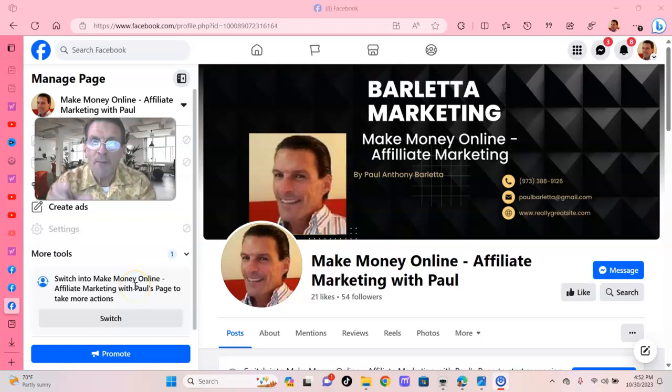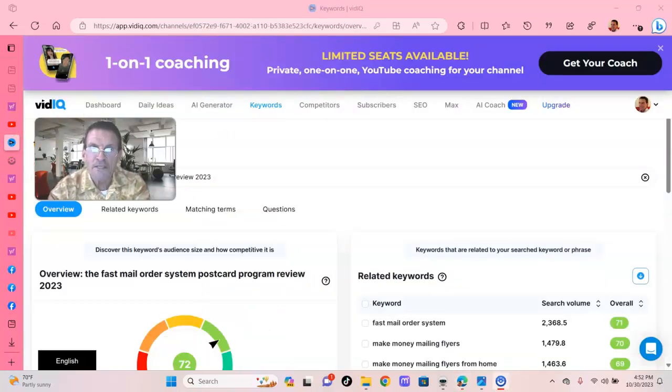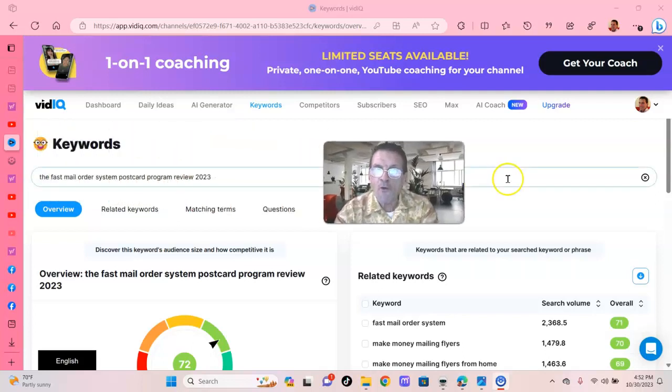Hey folks, it's Paulie B. coming at you once again from the Big Apple in New York City. And guess what folks, have we got a surprise for you? The Fast Mail Order System Postcard Program Review 2023. Wow, is that a mouthful. Let me say it again: The Fast Mail Order System Postcard Program Review 2023, for all you entrepreneurs.